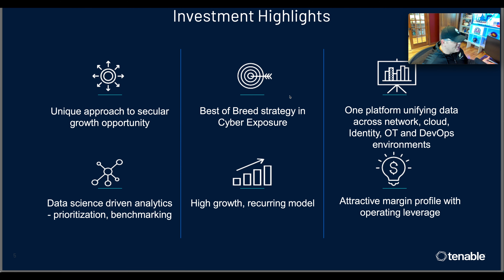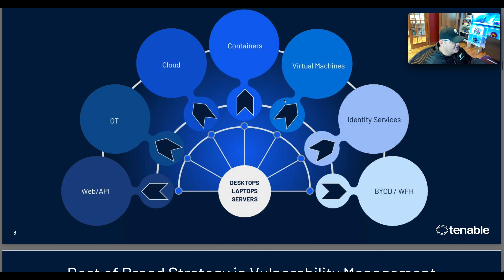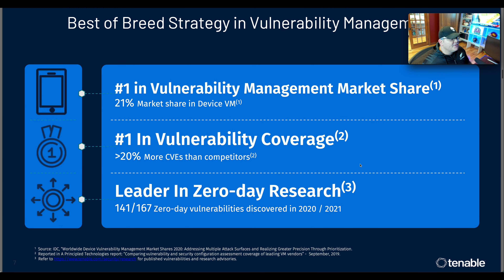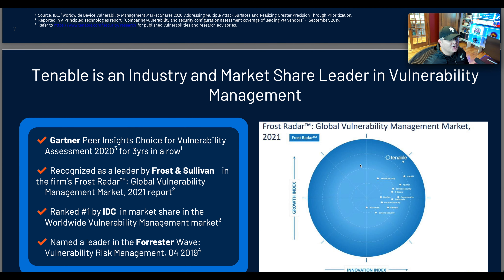On revenue: they had $149 million in Q4 revenue, 26% revenue growth — not bad, not great. A big positive is that 95% of their revenue is recurring, which gives us predictability as investors and makes the company much simpler to analyze. They also have strong margins — 82% Q4 non-GAAP gross margin — and unlevered free cash flow of $22.4 million. They have a best-of-breed strategy with data science, prioritization, benchmarking, a high-growth recurring model, and one unified platform covering network, cloud, identity, OT, and DevOps environments.